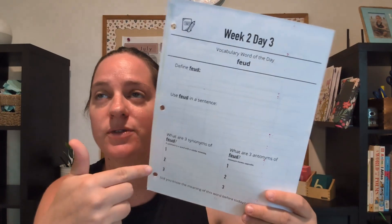The vocabulary word of the day is a digital resource I bought from Daily Skill Builders — I just print it out. For example, week two, day three: the vocabulary word is 'feud.' They have to find it, use it in a sentence, write three synonyms, and three antonyms. Each day they get a new vocabulary word, and on Fridays there's a little vocabulary review sheet that goes over all the words they learned that week. Both my sixth grader and seventh grader have the exact same words.